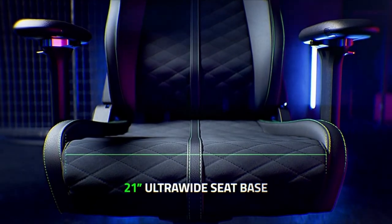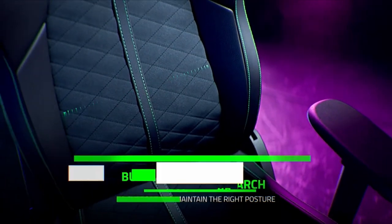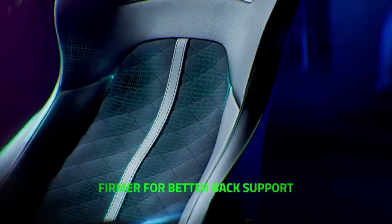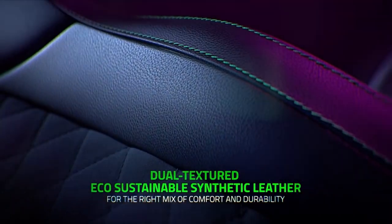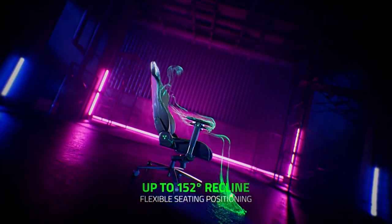The best gaming chairs provide a comfortable place to rest your tired bones after a long day of gaming. They must be sturdy, ergonomic, and adaptable to your needs — the last thing you want is for your chair to keep you sore or irritated all day. We chose the best gaming chairs that do not sacrifice comfort or style, as well as those that did not budge during our extensive testing.